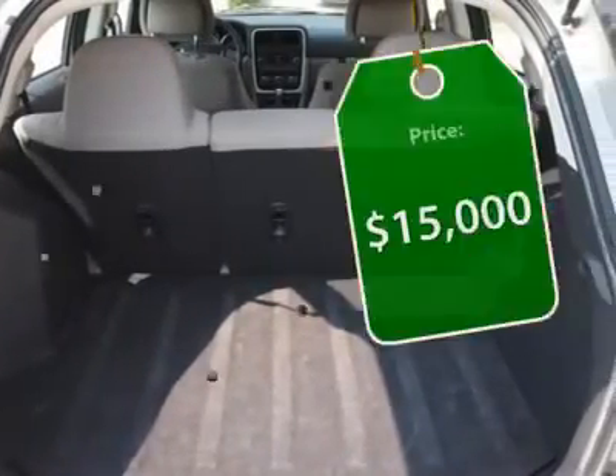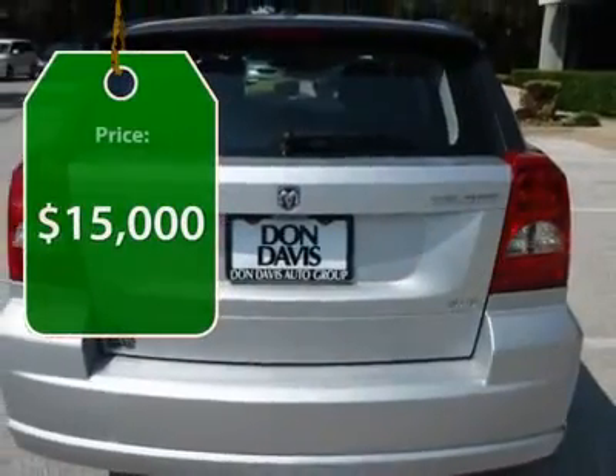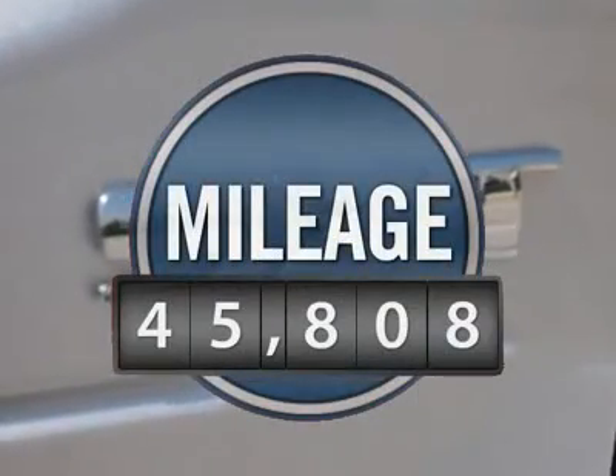A joy to drive and is priced below $15,000. This vehicle has less than 50,000 miles.